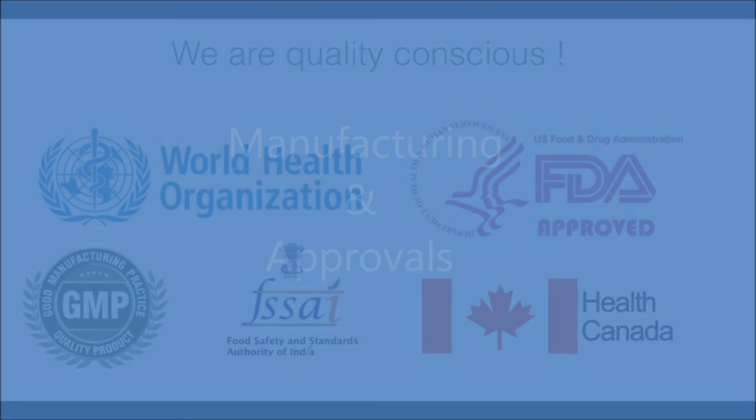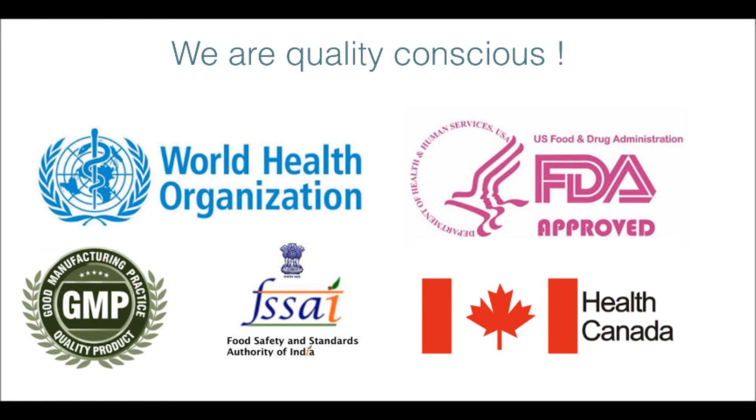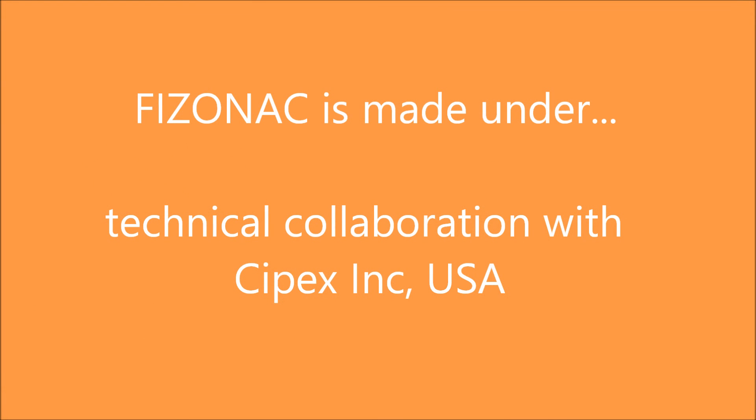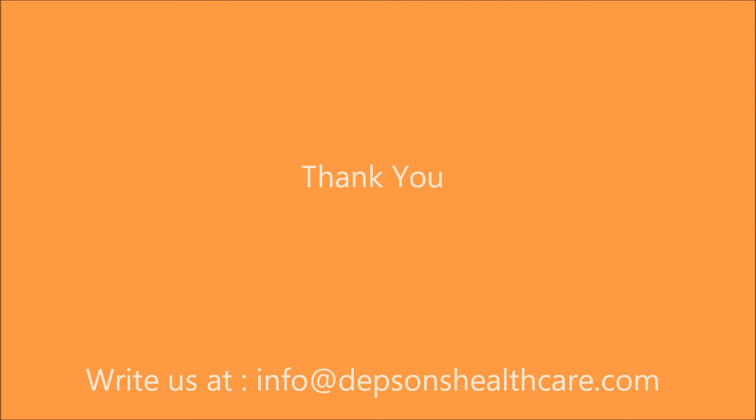Physonak 600 is approved by the Food and Drug Authorities of the USA, Health Canada, the World Health Organization, and the Food Safety and Standards Authority of India. Physonak 600 is proudly made under the technical guidance of Cybex Incorporated, USA.